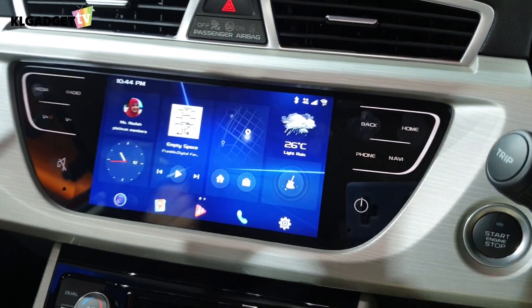That's been the first look at the Proton X70's infotainment system, also known as GK UI. I hope you enjoyed this video — if you did, give us a thumbs up.